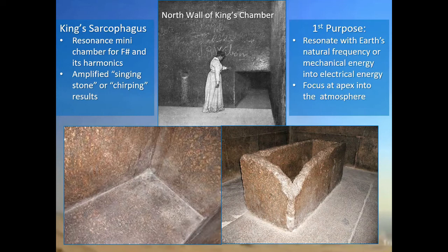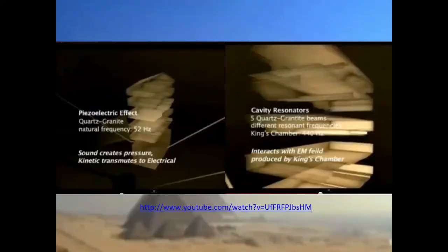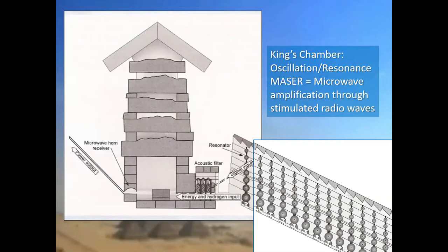Through the piezoelectric effect, the pressure thereof and the release of negative ions, that mechanical energy of pressure is then converted into electrical energy. The pyramid apparatus created cavity resonators, the piezoelectric effect, and the conversion of kinetic pressure into electrical energy and so on.